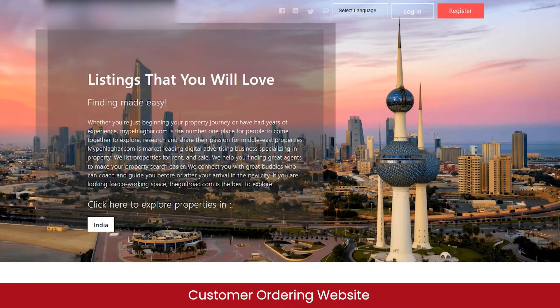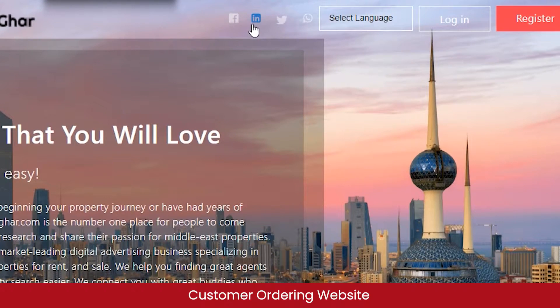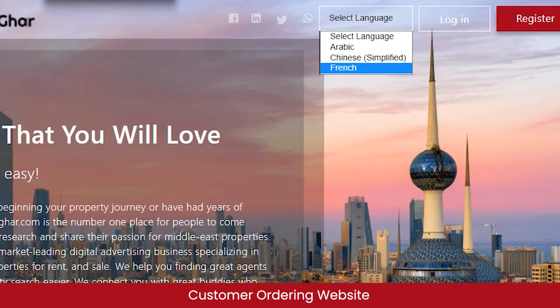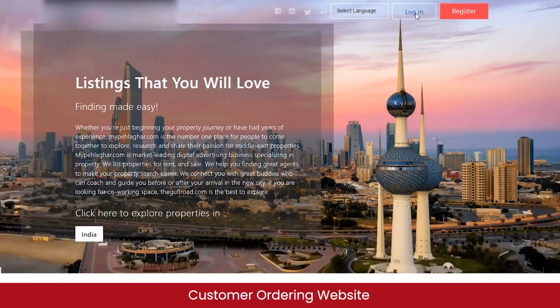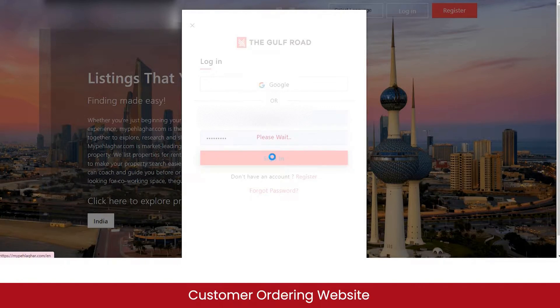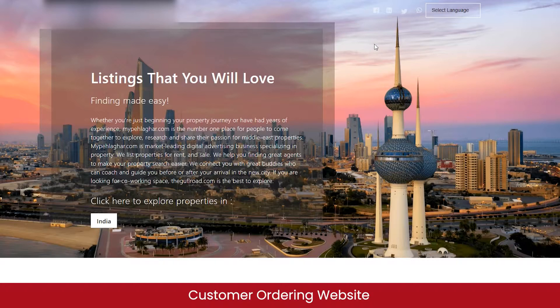Let's begin with the live demo of the customer ordering website of the Airbnb clone solution. Here you can see the marketplace logo — if you buy a white label solution you can get your own branded logo. There are different sign-in options; you can change the language from the select language option. You can log in or register as a first-time user. I already have an account, so I'll click on login, enter the credentials, and click sign in. I've now been signed in as a customer.